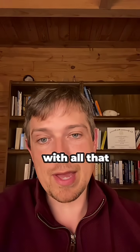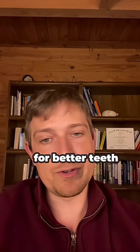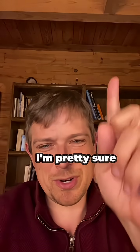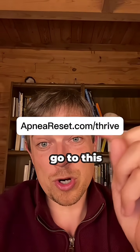It would be great to not have to deal with all that and get your breathing right. If you want a step-by-step plan to have good breathing at night for better teeth and all that, go click the button — it's usually up here or down here — or go to this website.